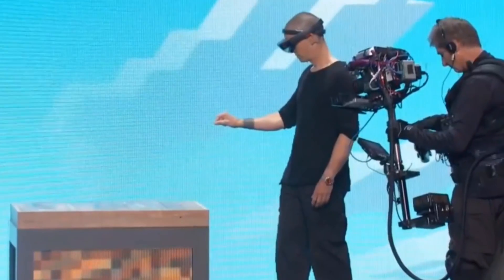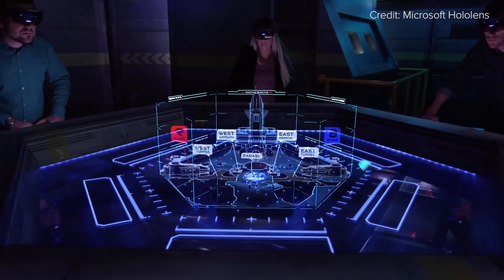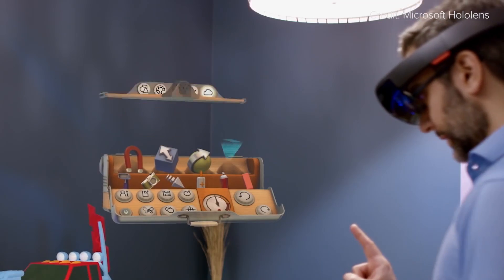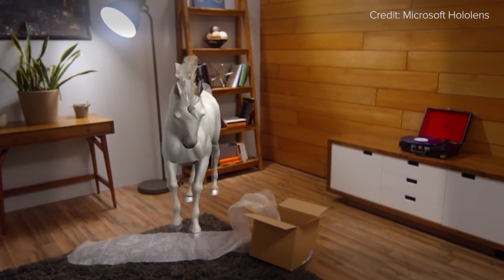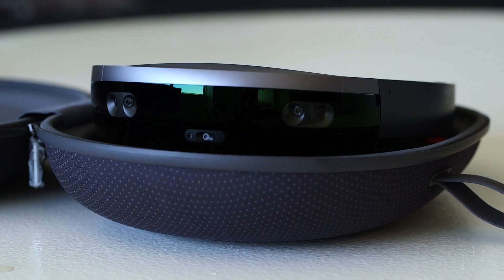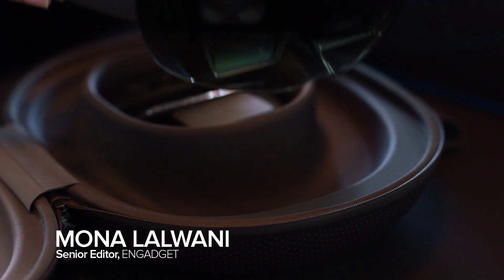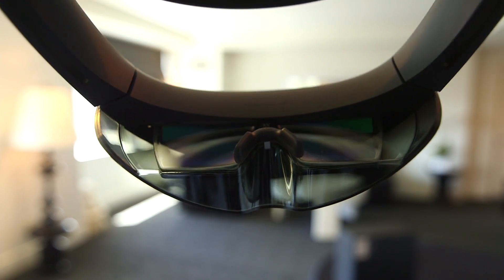After months of teases and carefully controlled demos on stage, augmented reality is finally here. As Microsoft starts shipping HoloLens to developers this week, I got a completely unguided demo of the holographic computer. In a hotel room far above the city of San Francisco, I strapped on the fully functional untethered device to my face.